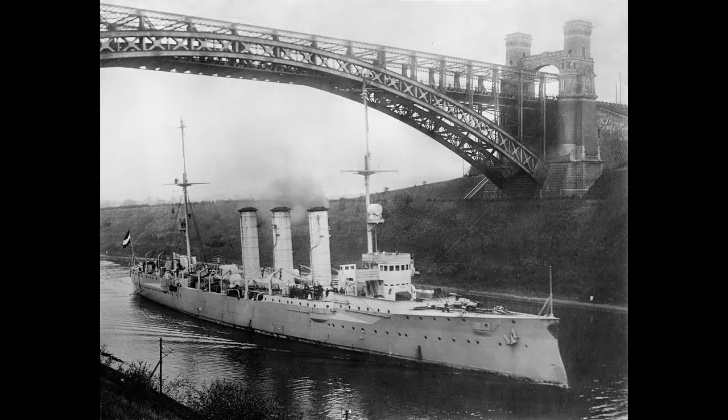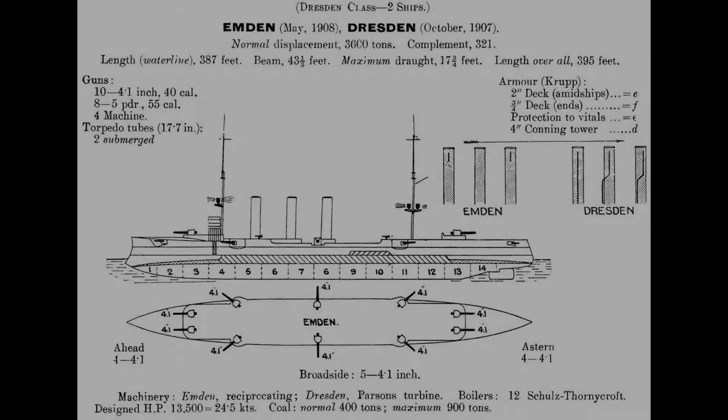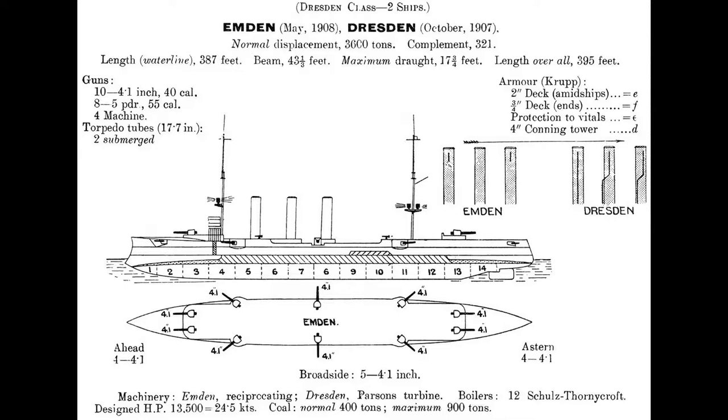The Dresden was laid down in Hamburg at the Blom & Voss shipyards in 1906, was launched on the 4th of October 1907, and was finally completed on the 14th of November 1908. The Dresden measured 388 feet in length, with a beam of 44 feet, and a draft of 18 feet. She weighed approximately 4,268 tons while fully loaded.